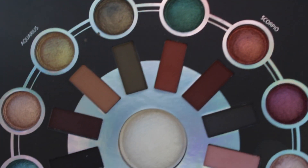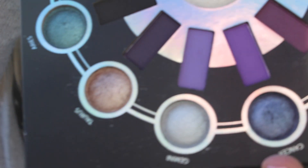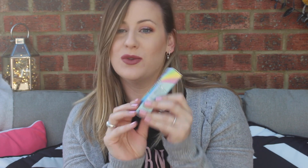Inside you've got a lot of matte colours — beautiful purples, browns, and pinks — and then you've got these stunning shimmer colours on the outside and a shimmer highlighter in the middle.